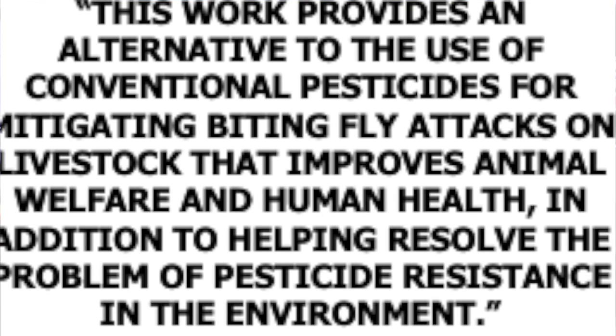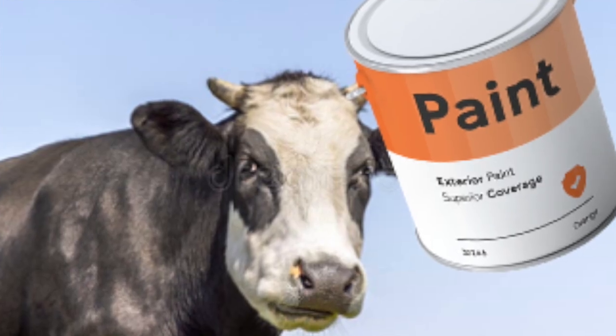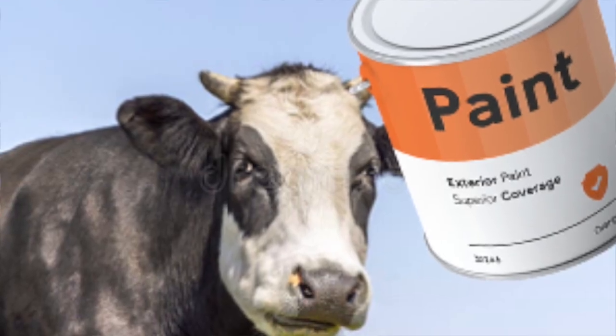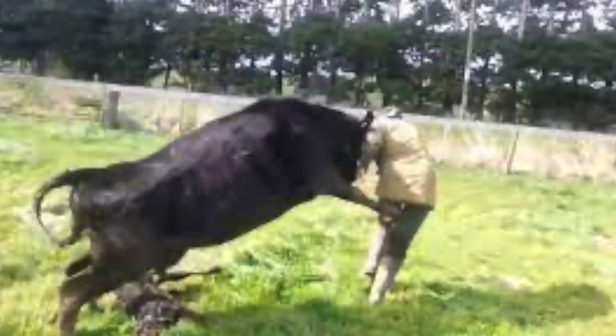Somewhat optimistic and unrealistic, I would think. How many farmers are going to test their artistic talents on cows in the field that are unlikely to cherish the idea of becoming a canvas?